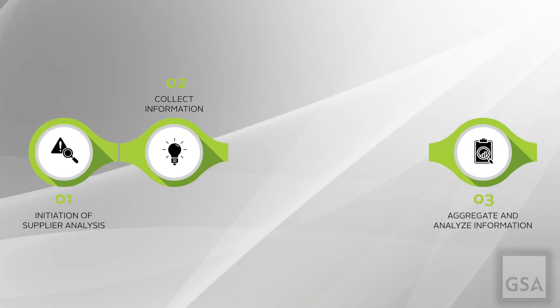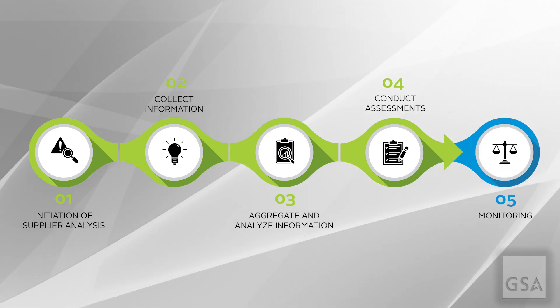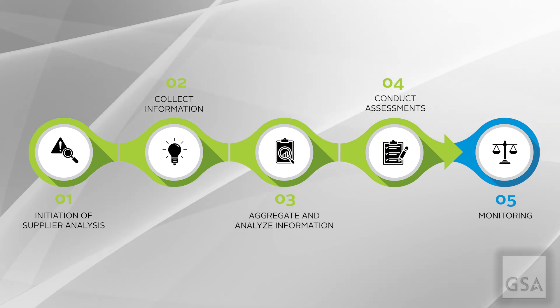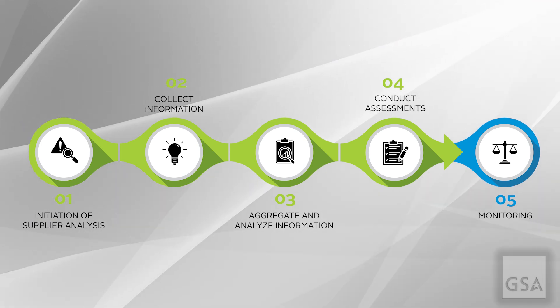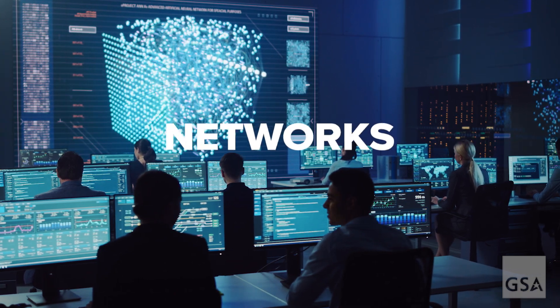The goal of a Cybersecurity SCRA is to mitigate risk by addressing potential vulnerabilities that could be exploited by cyber attackers to compromise the confidentiality, integrity, and/or availability of an agency's data, systems, and networks.